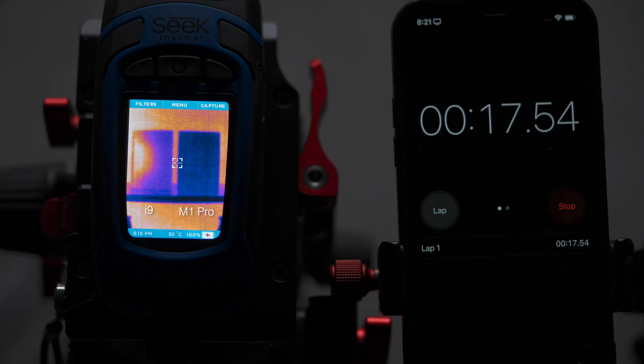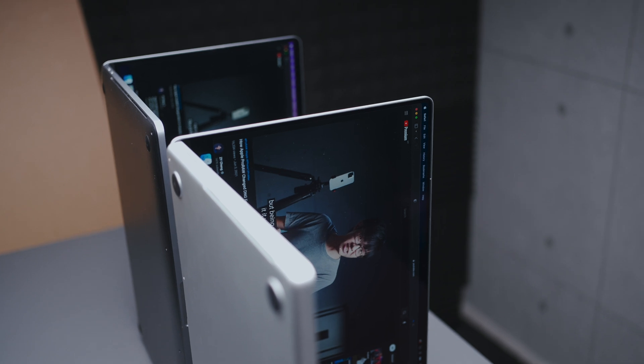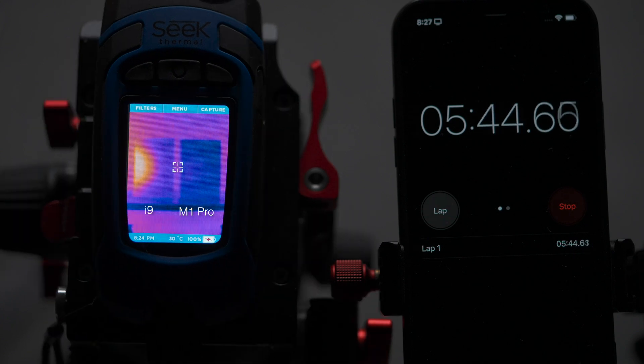Here's a thermal camera pointed at the base of the laptops — the base because that's what would be in contact with you if you were using it on your lap. i9 on the left, M1 Pro on the right. The laptops aren't doing anything heavy, just playing a YouTube video back on Safari. You can see it really doesn't take much before the i9 starts warming up, but look how on the M1 Pro it barely registers any heat when performing light tasks.